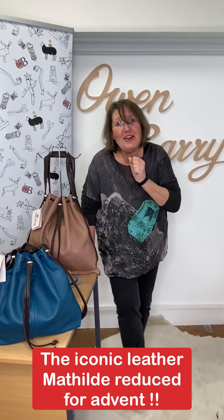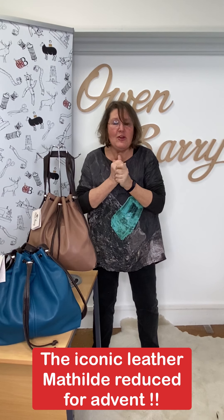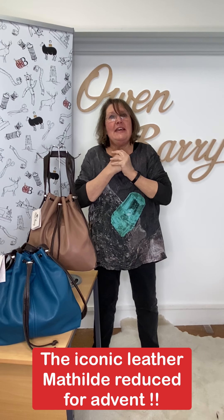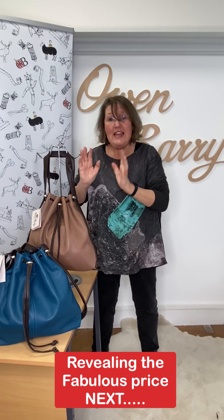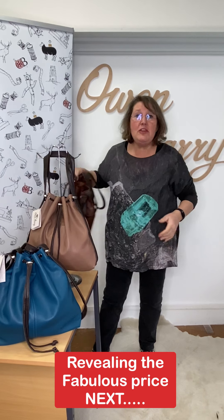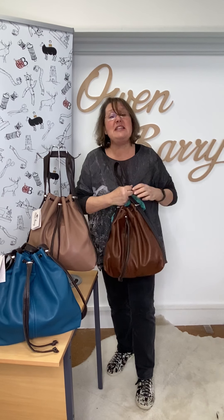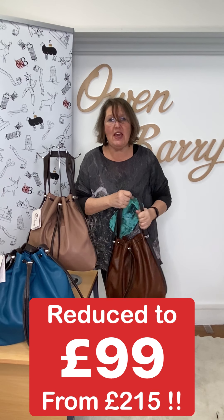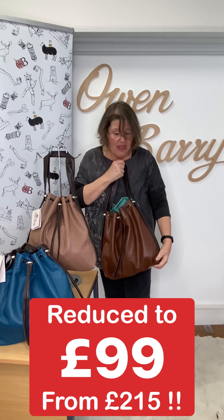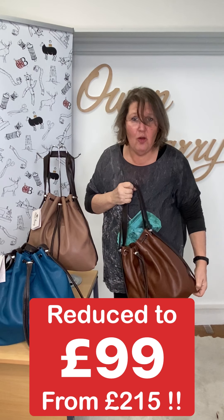To be honest, I don't know whether to string it out and make you wait to hear the price or whether to put you out of your misery and tell you straight up. And I know what I'm going to do because I cannot stand suspense. Here we go. We've got a limited availability of these beautiful Mathildes and we're offering them at £99 — reduced from £215. They are absolutely beautiful and it's the best bargain I think you're going to see in the whole of Advent.